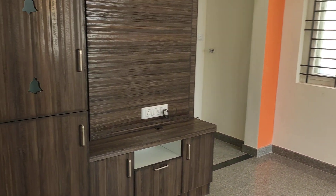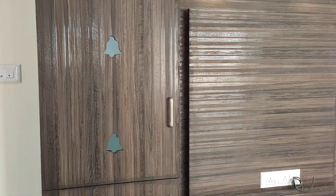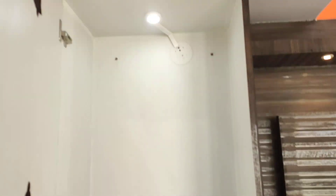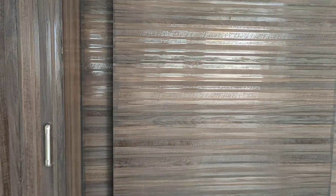Here is a nice TV cabin and also a Pooja wardrobe. The owner has given a light for this also — they put fancy lights.